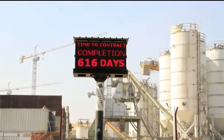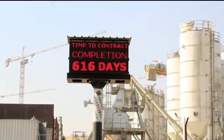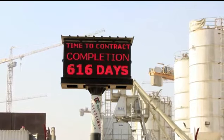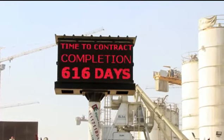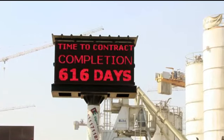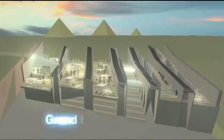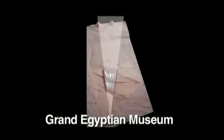The construction of the Grand Egyptian Museum, GEM, Phase 3, is now in its 20th month of the contract project duration of 40 months, with 616 calendar days remaining to reach the contract time for completion date of the 4th of July 2015. The Grand Egyptian Museum, GEM, is an iconic facility providing panoramic views of the magnificent Giza pyramids.